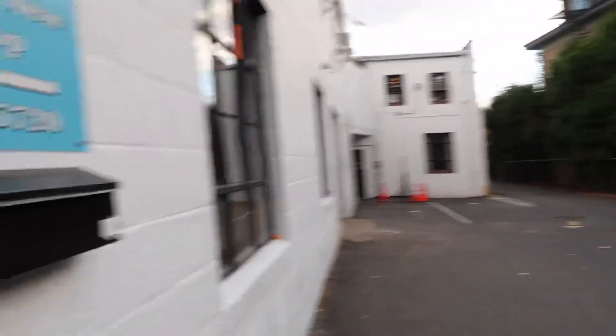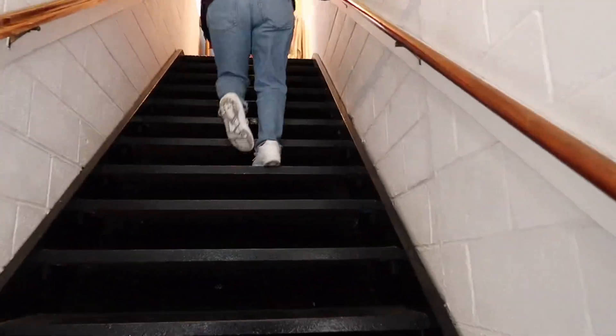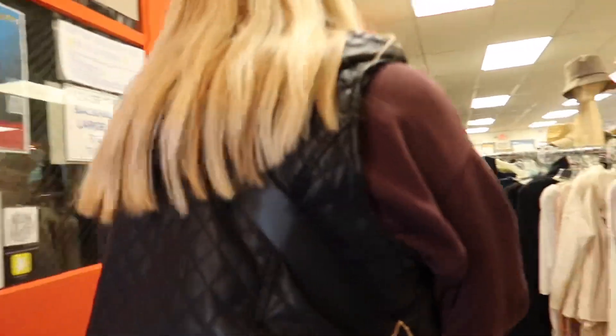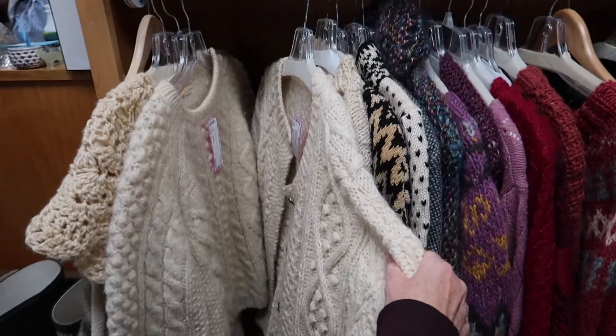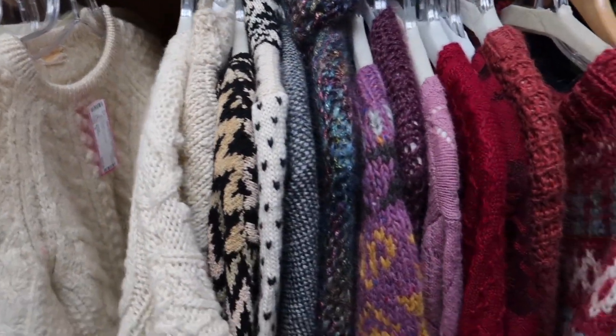We're at the next thrift store, but it's like in this back parking garage. I feel like these are the best kinds of places though. Alright guys, there wasn't much in that second shop. It was a lot of just not as much name brand kind of stuff. It wasn't as good, but we are going to head back now.